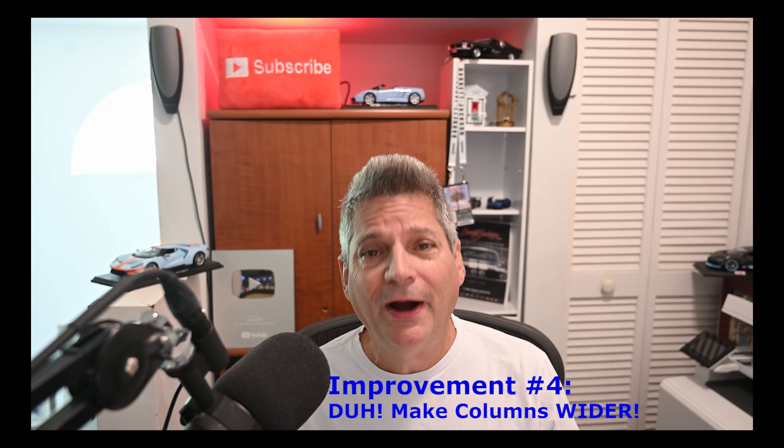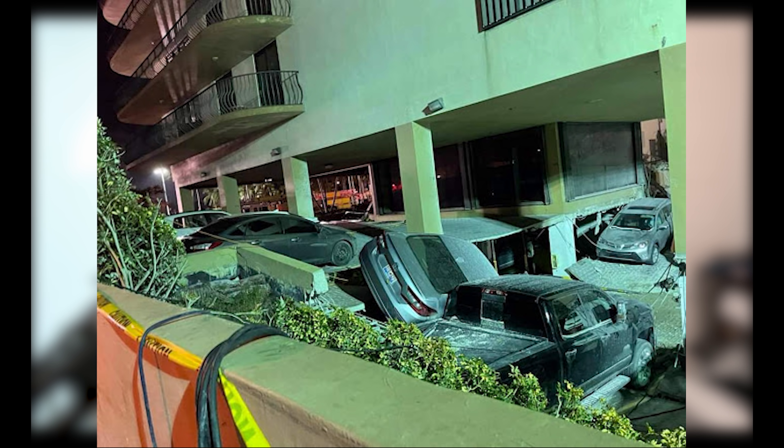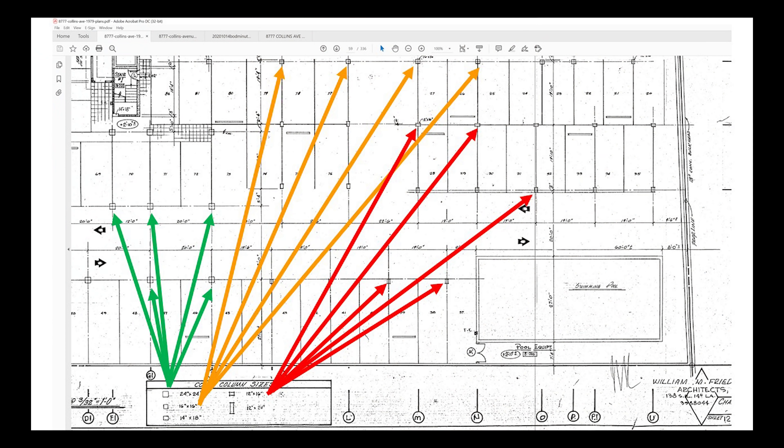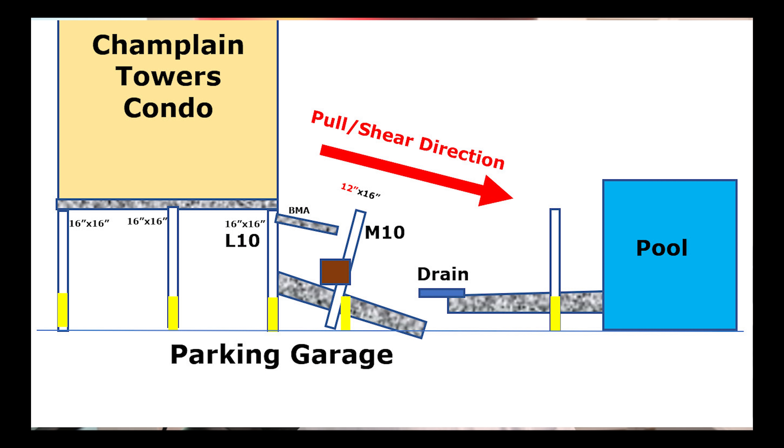In Fiorella's famous garage video, we can see those 12-by-16-inch columns outside the southern edge of the building. Make the columns wider - it's very simple. We all saw that the part of Champlain Tower South that remained standing after the collapse had 24-inch columns. The part that collapsed had 16-inch columns, which I think are too narrow - 20 to 24 inches is much better. Under the pool deck outside the building, columns were only 12-by-16 inches. If forces shear through that 12-inch dimension, you've really only got a 12-inch column.